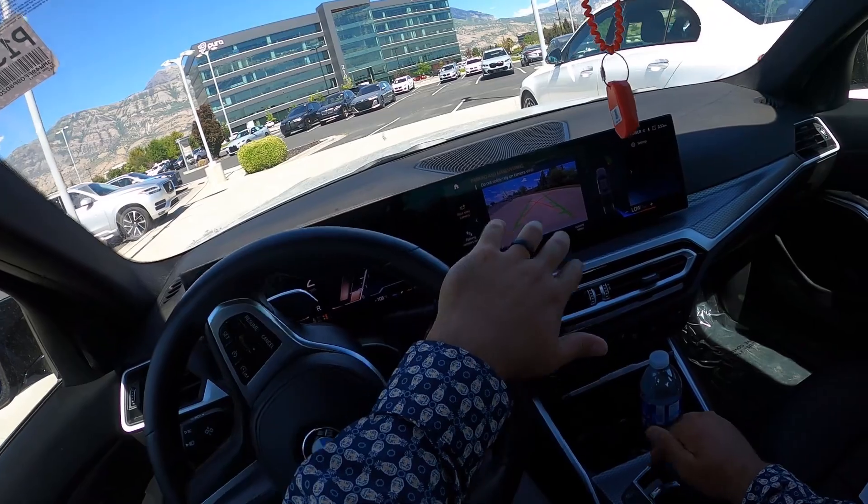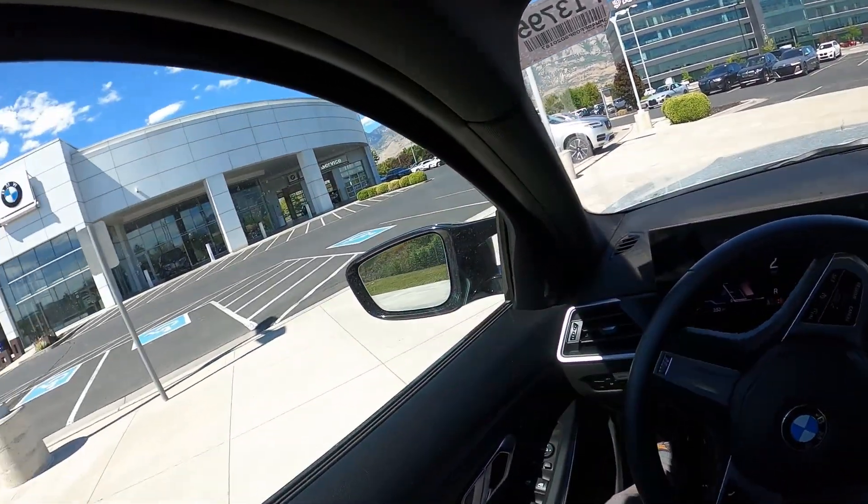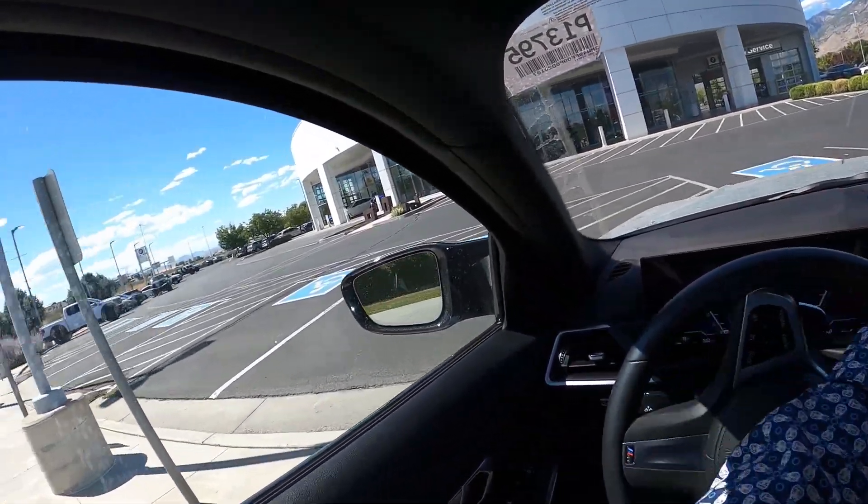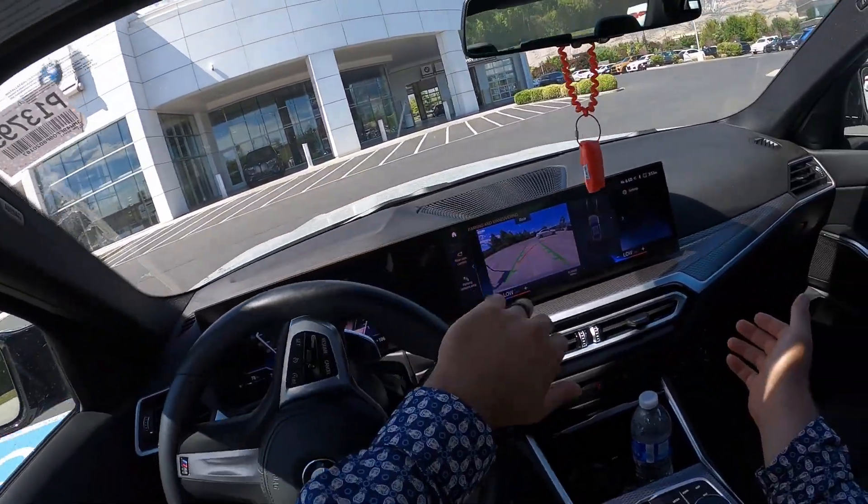First off, disclaimer — I understand the imperfection in this comparison because it's a 340i, M340i versus a C300, right? It'd be better if I had a 330i versus that C300, or this versus a C43.